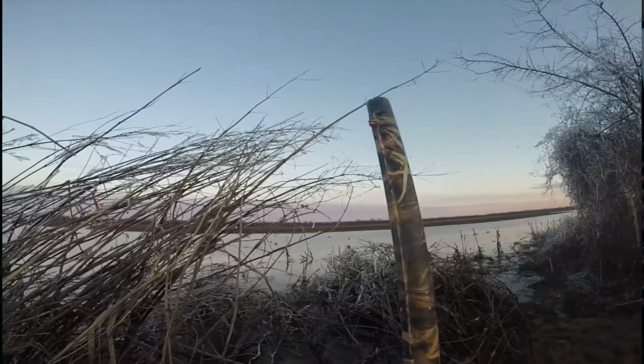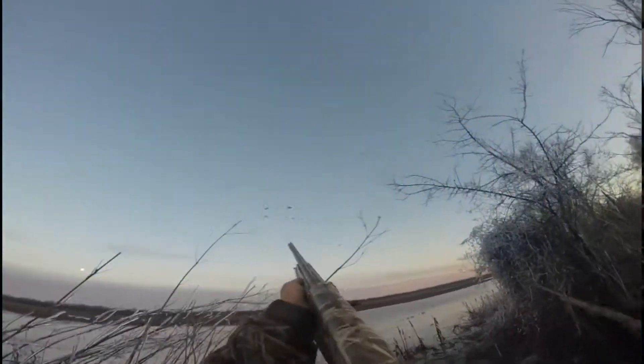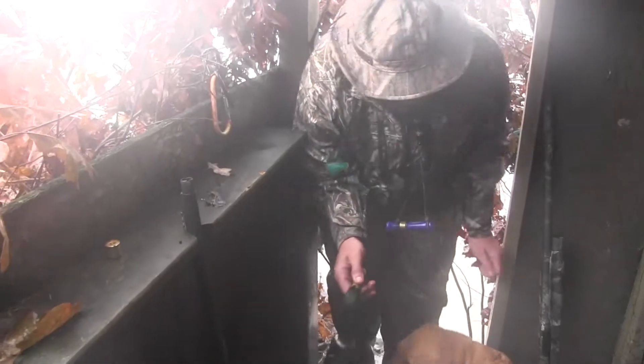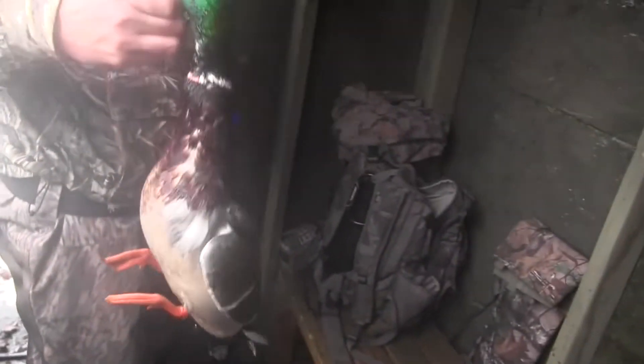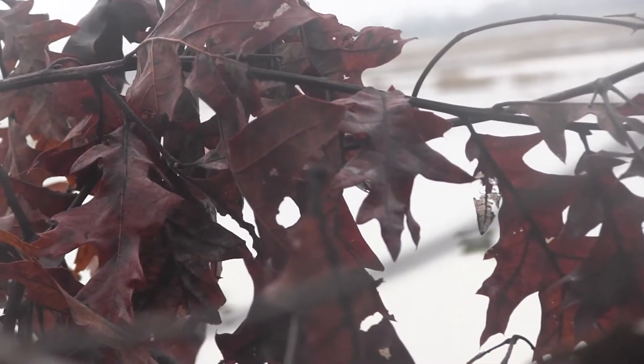Then it got stale because of the warm weather and nobody really killed any ducks. Then we had a good cold snap that pushed a lot of ducks down — it was really good for a little while. We shot those and then after that it kind of got stale again. But this week it looked like we got a lot of new ducks and some more water because we had some rain come through. This has been the lowest recorded number of birds killed since 2010.